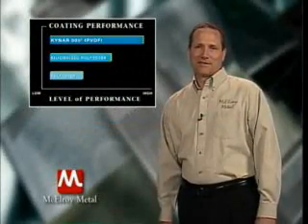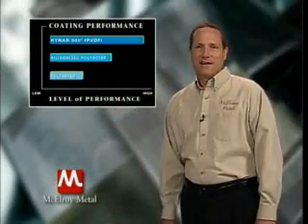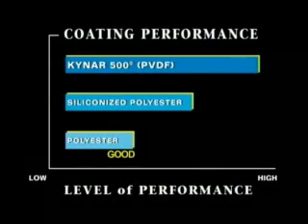There are three common paint systems used today: polyester, siliconized polyester, and Kynar 500, which is also referred to as a PVDF coating. A good, better, and best ranking would look like this.